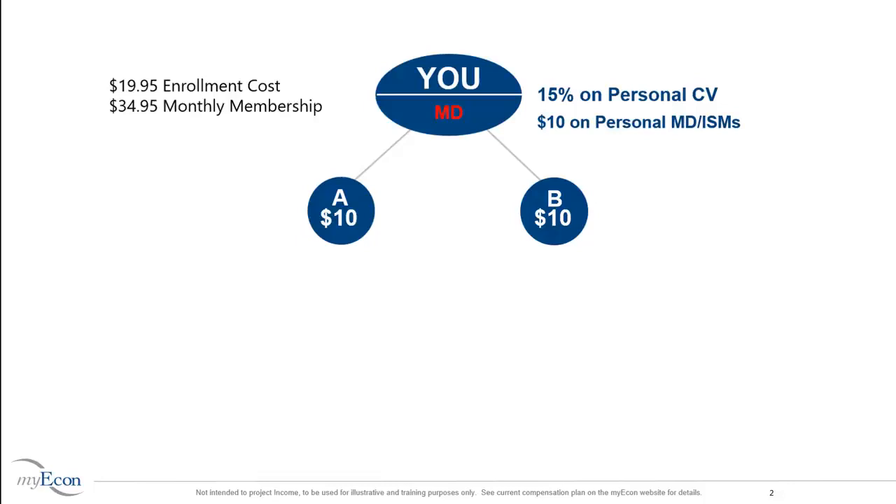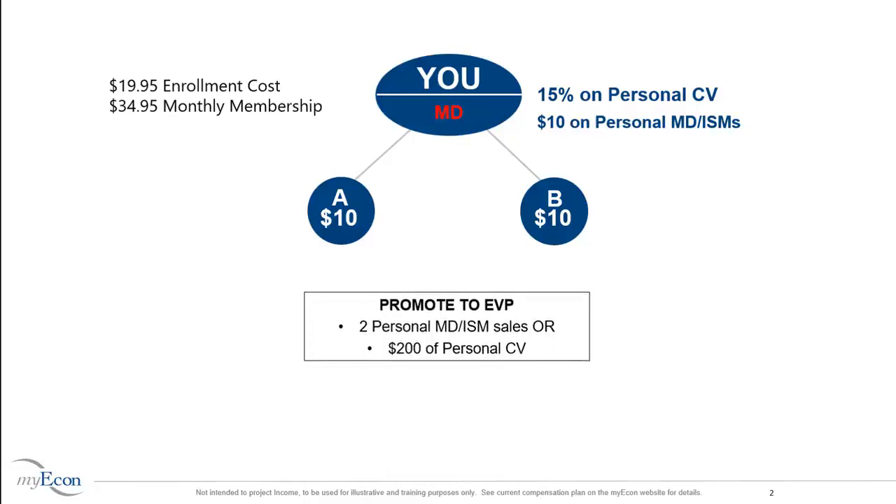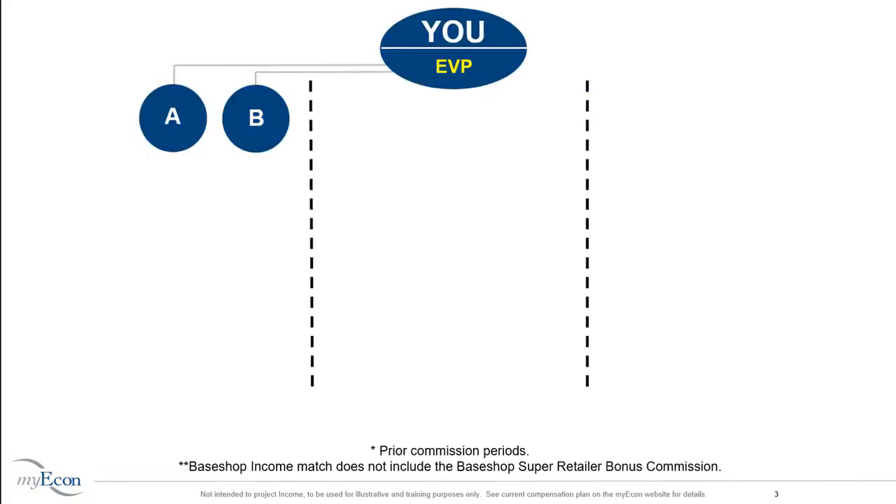In order to promote to the next rank, which is titled EVP or Executive Vice President, you have to either personally enroll two new Marketing Directors or sell $200 of personal CV. Once you personally enroll two new Marketing Directors, you are now promoted to Executive Vice President.